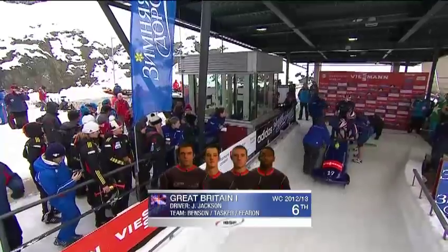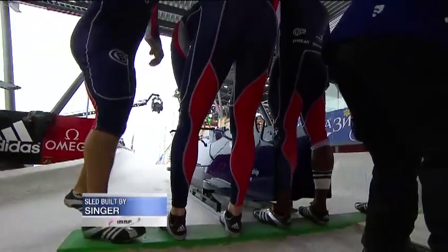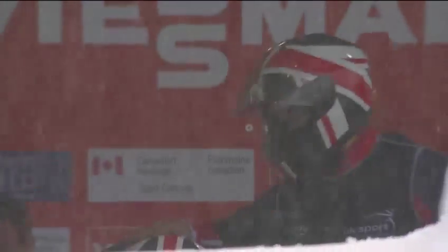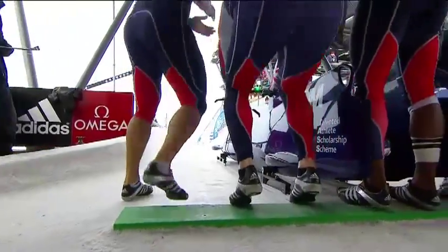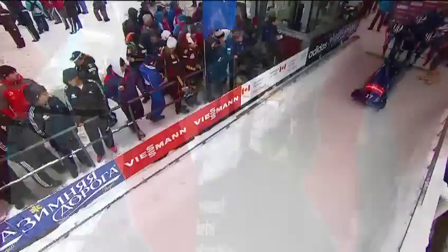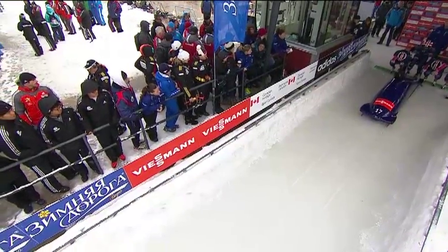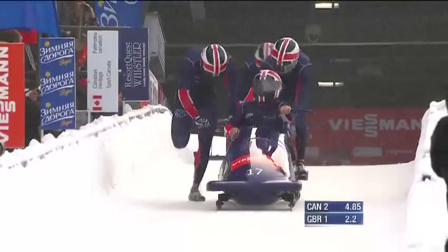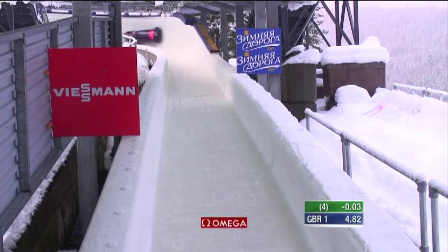John Jackson of Great Britain — Stu Benson, Bruce Tasker, Joel Fearon — that's the four-man crew of GB1. What a season they are having — the Royal Marine Commando, John Jackson having comfortably his best ever start to a bobsledding year, just 34 years old. It's a great shot of the snow falling at the start of the track — one of the only places on this venue that's uncovered. This team is really keen to get on with it. They've had some great push times so far. 480 to 482 — that is absolutely world-class.